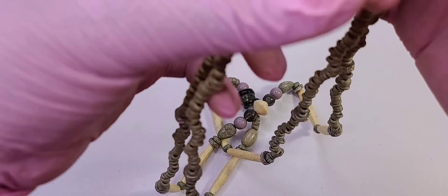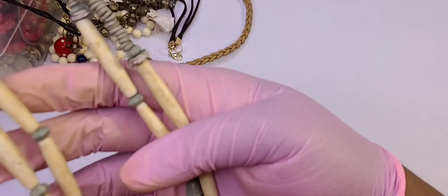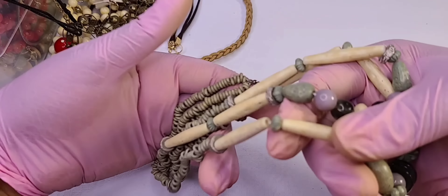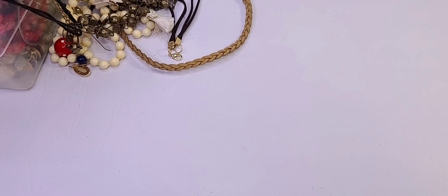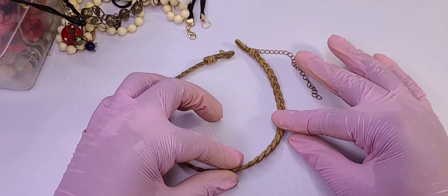This is plastic — it's pretty though, it's cute. Kind of boho, that's nice. Hmm — crafts.